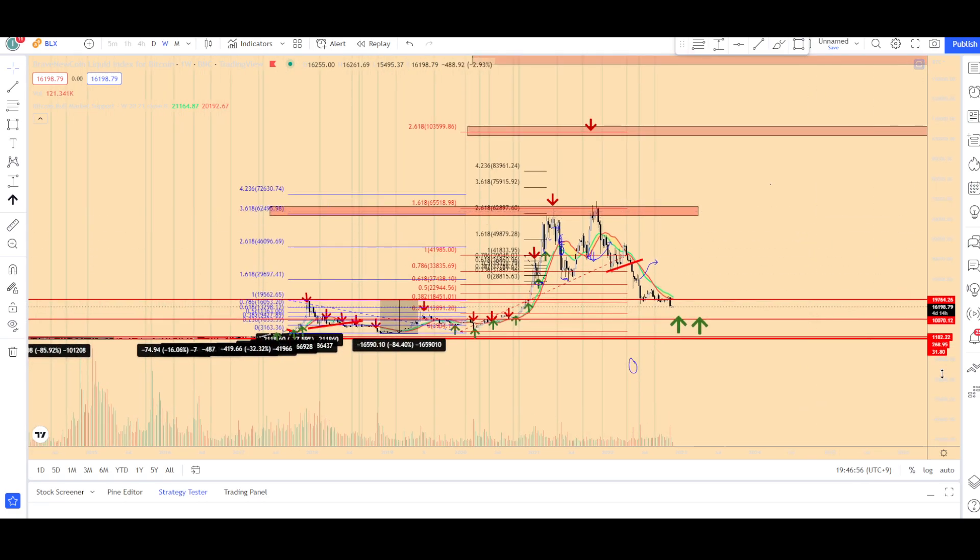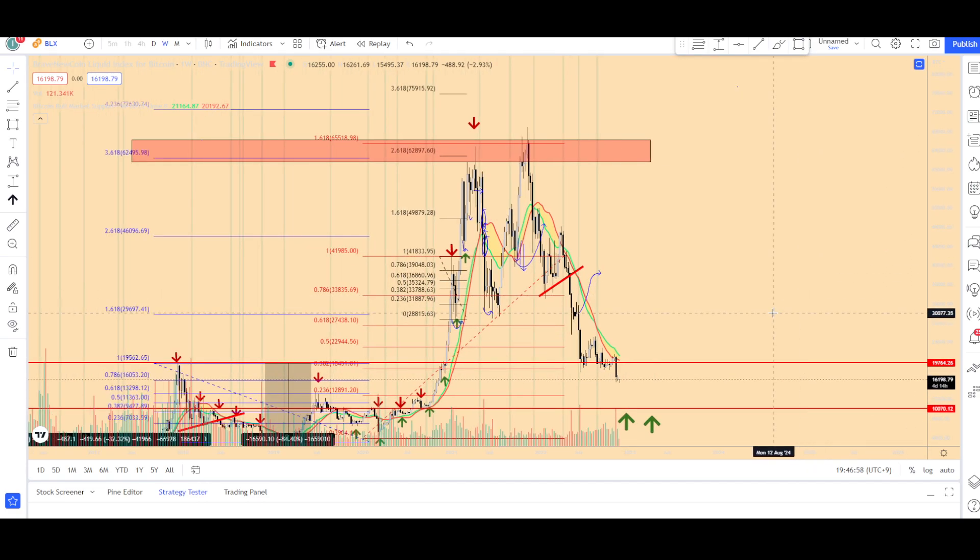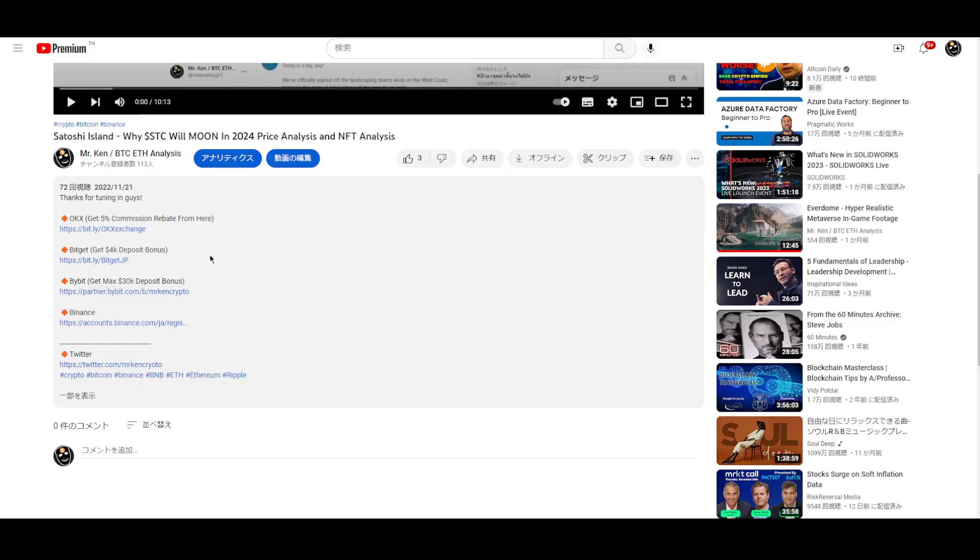If you like the content, please leave a like and subscribe. I just started my YouTube channel, so subscribe. And if you want to buy Bitcoin, use OKX — if you sign up from this link, you'll get a 5% commission rebate forever, plus a maximum $40k deposit bonus. Don't forget to sign up from these links, and see you in the next video. Thank you so much guys, see ya, bye-bye.